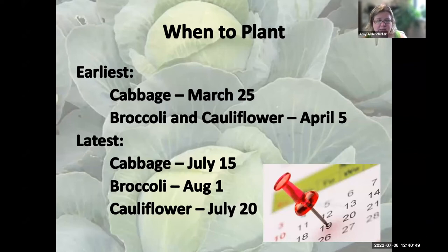These dates are for transplants, not seeds. If you're starting from seed, back that date up five to seven weeks. If you're in eastern Kentucky, move the fall date back a week; in western Kentucky, move it up a week. These planting windows are based on our average frost date, which is around the third week of October.